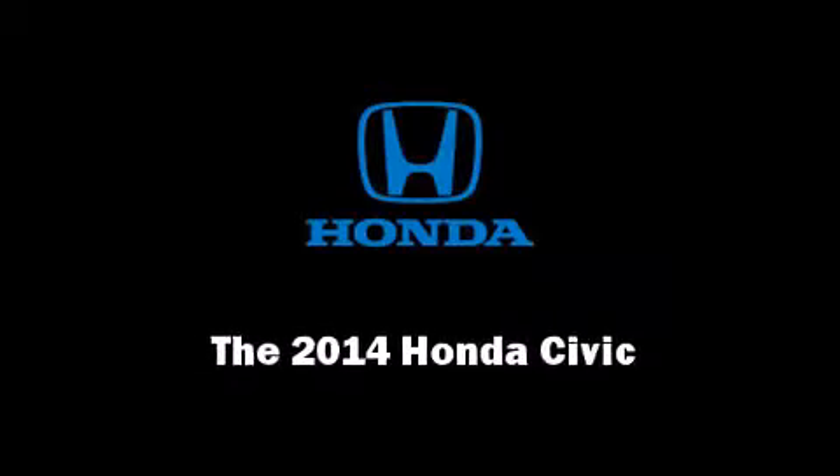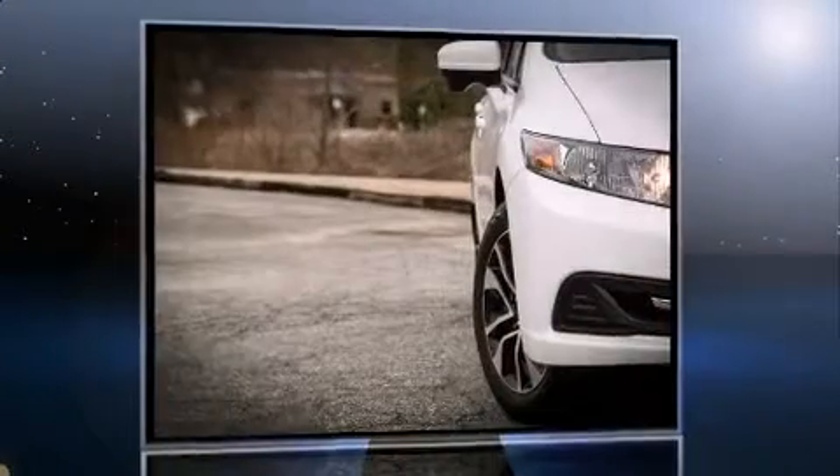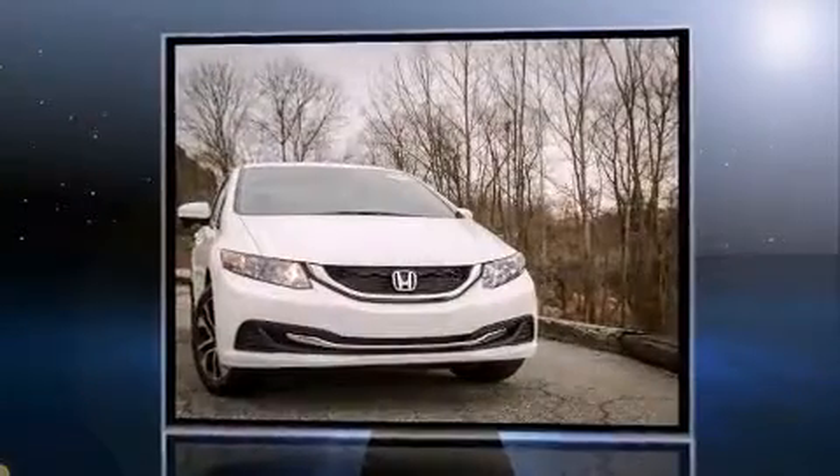Introducing the 2014 Honda Civic. This four-door, five-passenger sedan offers the latest in technological innovation and style.